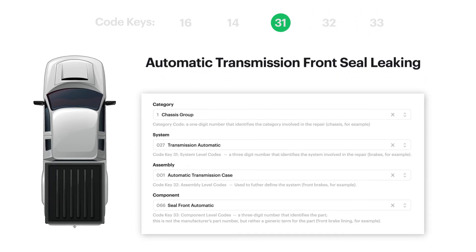Code key 31 identifies the system involved in the repair. In this example, it'd be 027, Transmission Automatic. Code key 32 tells you the assembly location of the affected part — for this one, it's the automatic transmission case, so that would be 001. And code key 33 allows you to identify the previous component used in a repair. In this example, it'd be the front seal, 066.